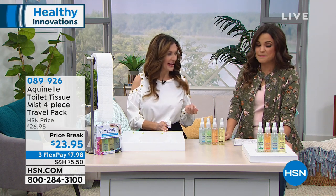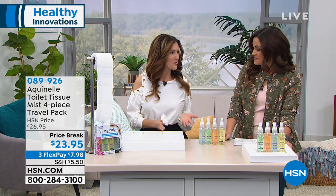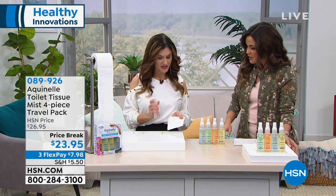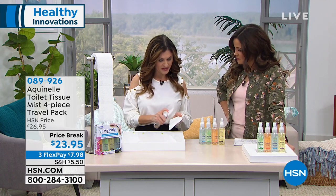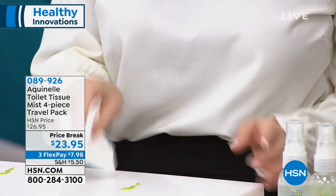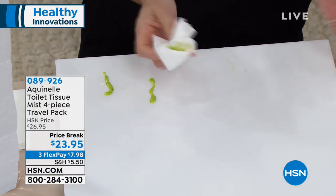Think about it — we don't brush our teeth with no water, and we don't wash our hands with no soap and water. So why are we wiping without hydration? We don't even wipe our counters without some kind of hydration. Now we're going to show you what it's like to spray Aquanel, which is a botanical mist. It has aloe vera and vitamin E. Boom — that's it in one wipe.